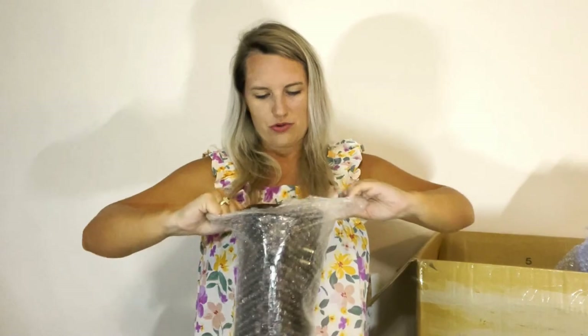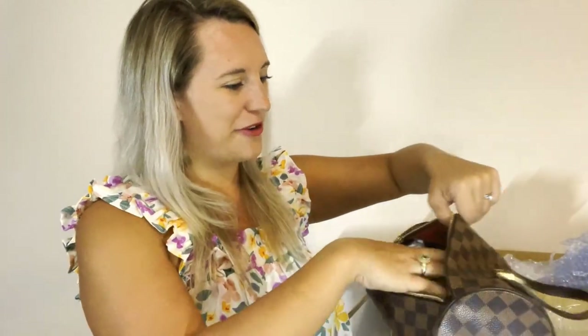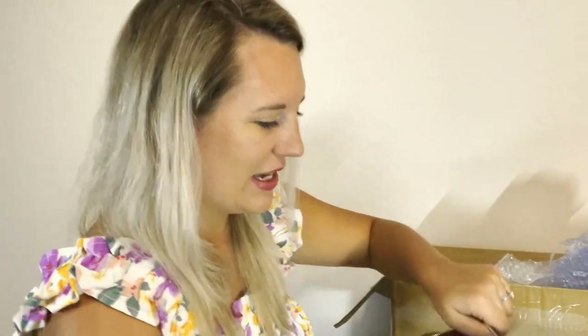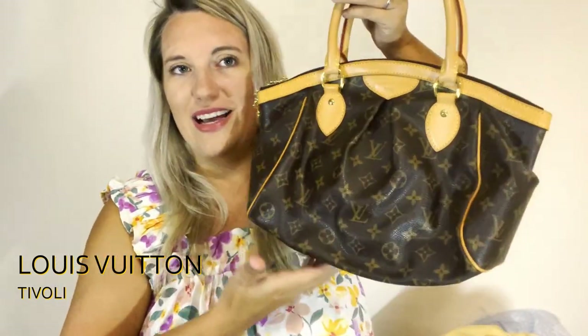Next is a Damier Ebene Papillon — we don't get this Papillon in this pattern often. We usually have the Damier Ebene or the Papillon in monogram, so this is super rare. This is the smaller size, the 23 centimeter — most Papillons are 28. And you know, Papillon is a French word for butterfly, so the bag is supposed to look like a sideways butterfly just kind of flying.